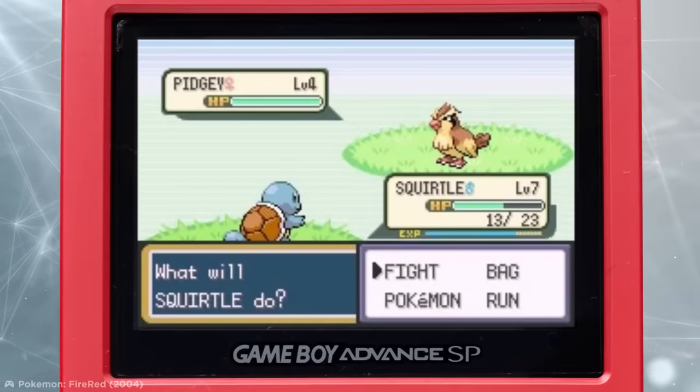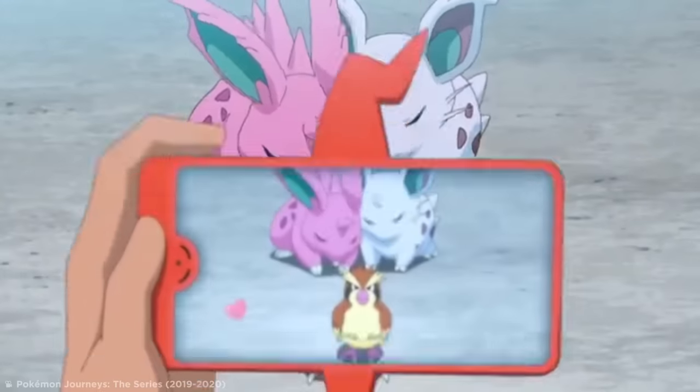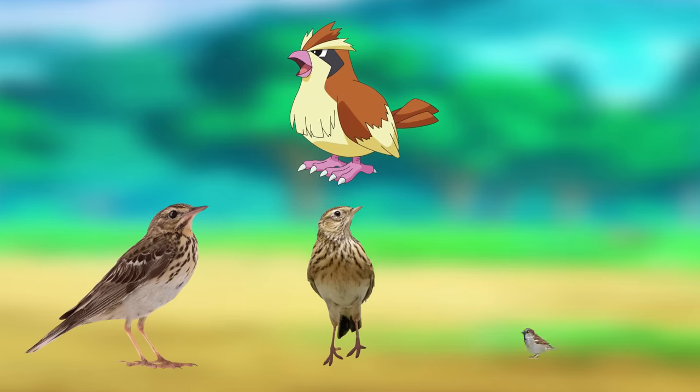A veteran of Pokémon's first generation, Pidgey is one of the earliest Pokémon many new players come across on their introduction to the franchise. Despite its name, Pidgey doesn't look anything like a pigeon and more closely resembles other birds in the Passerine family, including pivots, larks, and sparrows.